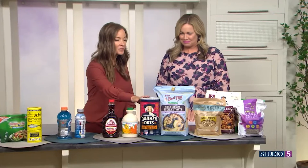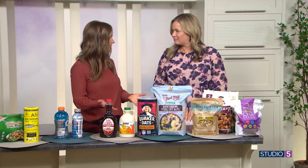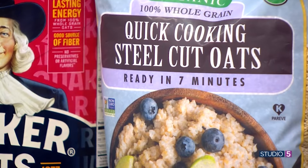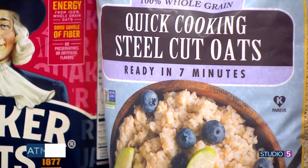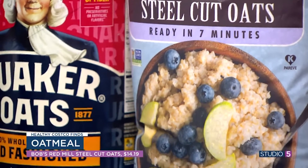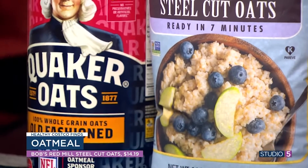For oatmeal, there's a thing called glyphosate — it's the main ingredient in Roundup. It's on a lot of our oats these days, and so organic just tells you that the crops have not been sprayed with glyphosate. Glyphosate is causing a lot of stomach and digestive issues.